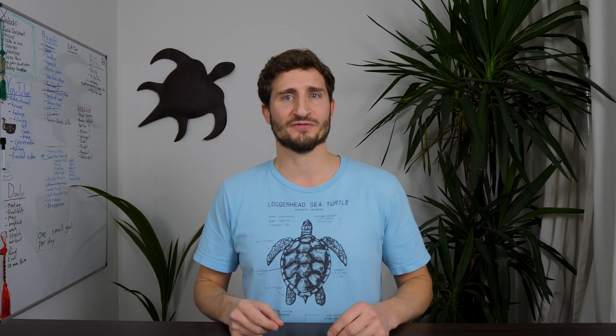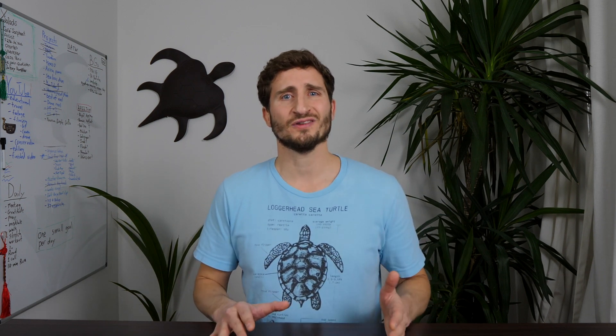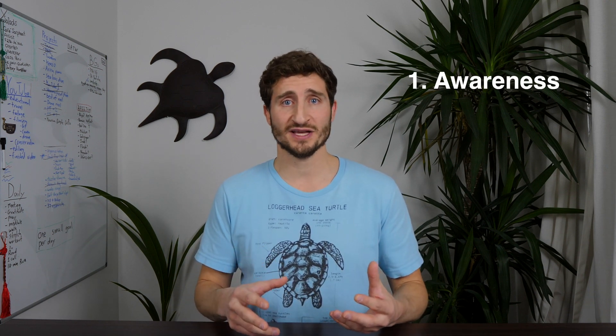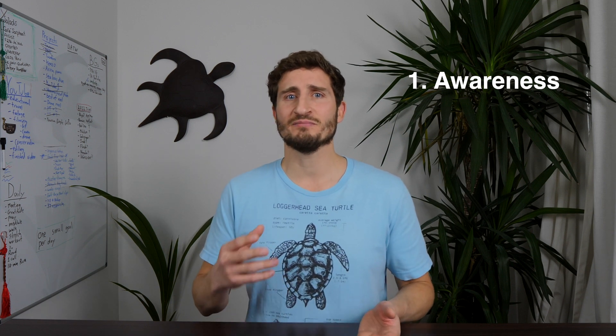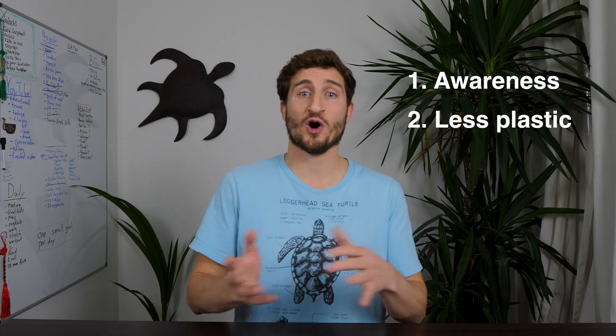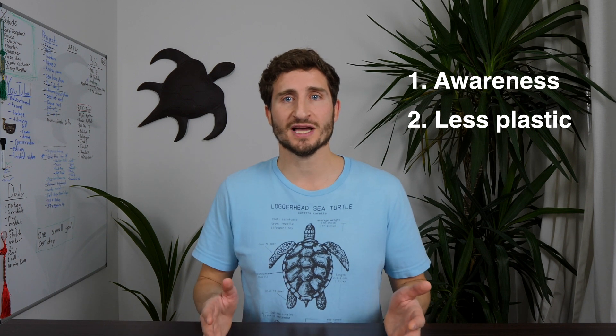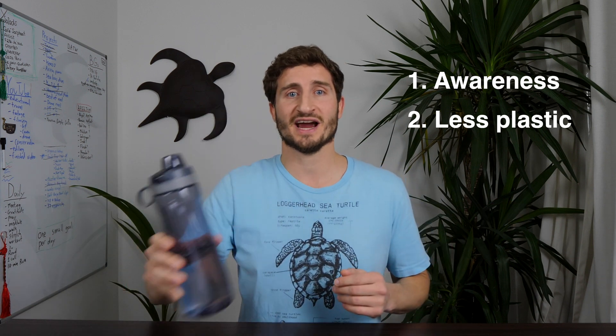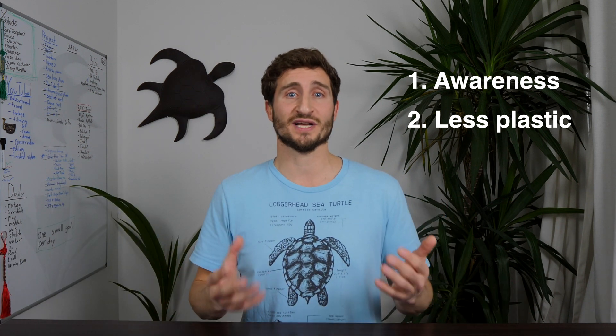So what can we all do to help? I think it's most effective for us all to take small steps — huge changes can sound overwhelming, but we can all make small differences in our day-to-day life. First, let's continue to raise awareness. Don't underestimate the importance of talking about these issues with friends, bringing them up in your community, and writing to government officials. Let's also cut down on plastic usage. Turtles and many other animals get caught in plastic and ingest it. We can replace single-use plastic bottles with a reusable one — it's not that hard to carry around.